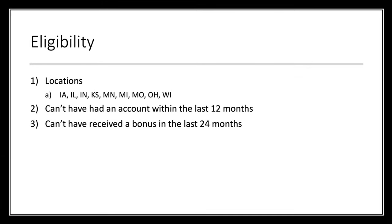Let's take a look at eligibility. Unfortunately, this is not a nationwide offer, but they do have a decent Midwestern footprint. You cannot have had an account within the last 12 months, and you can't have received a bonus payout in the last 24 months — which is how they got me. It's been a year since I've had an account, but I won't be eligible again until about June. If you find a branch and go in, you could probably open this one up with the promo codes, and there's usually no problem doing that.